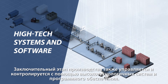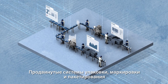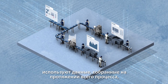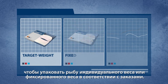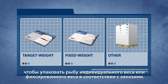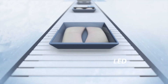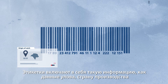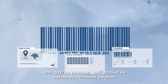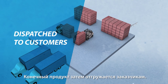The final step of production is also controlled and monitored by high-tech systems and software. Advanced packing, labelling and palletising systems use the data collected throughout the process to pack fish into target weight, fixed weight or other types of packs according to orders. Retail packs are automatically labelled. The labels include traceability information like origin of catch, country of production or other data that legislation may require. The final product is then dispatched to customers.